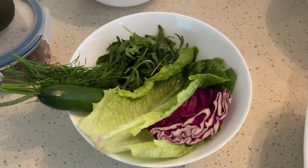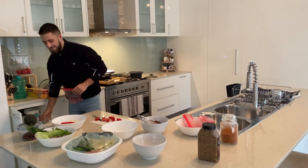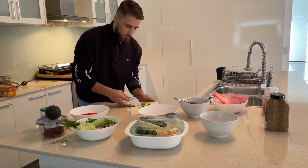As we get closer to the fight I'm not going to be using as much seasoning, salt, or anything like that, so it gets pretty grim. You get more cranky, the food begins not to taste as nice — but it's all part of the lifestyle. Then we'll cut the cucumbers and put them into the bowl.